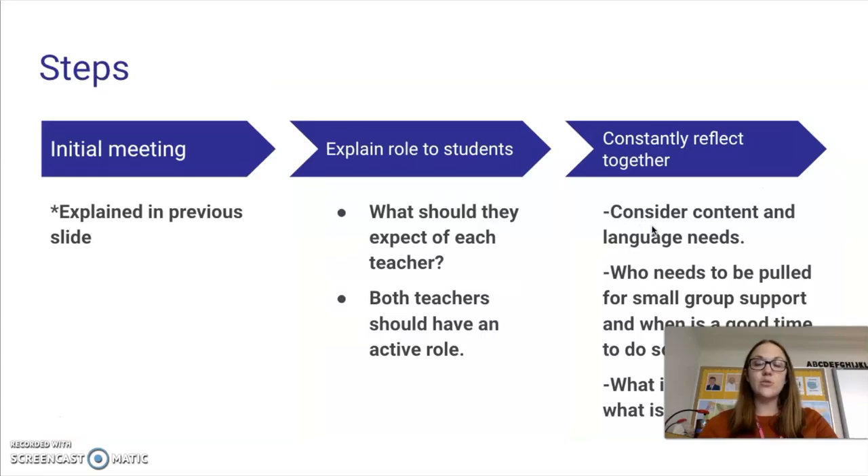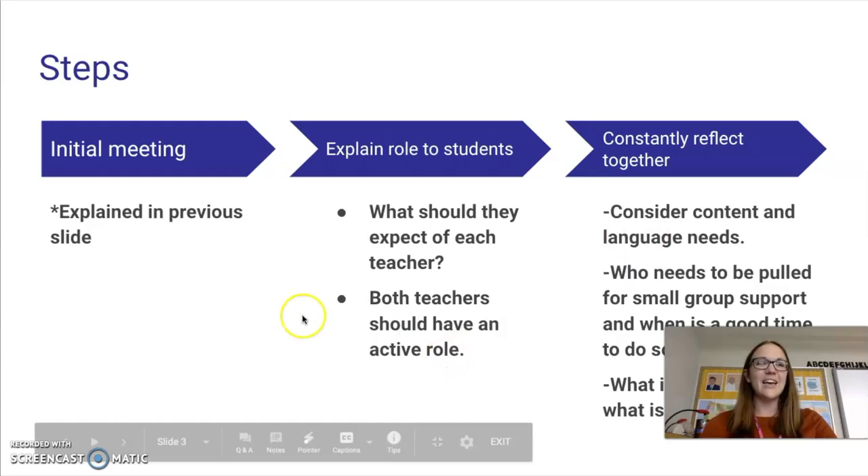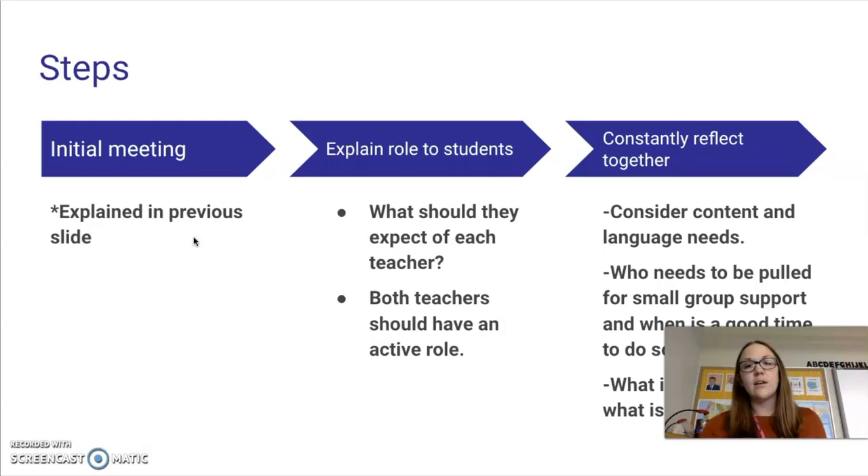The steps to co-teaching successfully — there are more than this, but here's a brief overview. Having that initial meeting is very important, as explained. Another step is to explain your role to the students — what should they expect of each teacher? Both teachers should have an active role. Just because I'm in my algebra class with the EL kids does not mean Ms. Cantu leaves those kids just to me. She depends on me for the language part, but she equally — if kids' hands are raised — pops over to them, builds that relationship, uses Spanish words she knows, and speaks slowly.